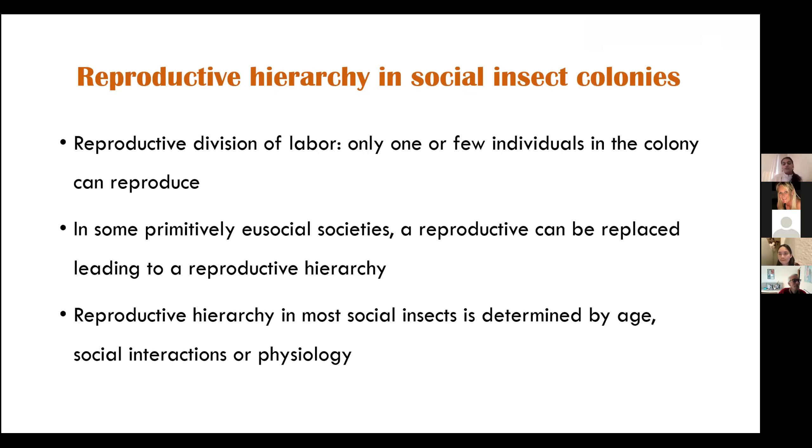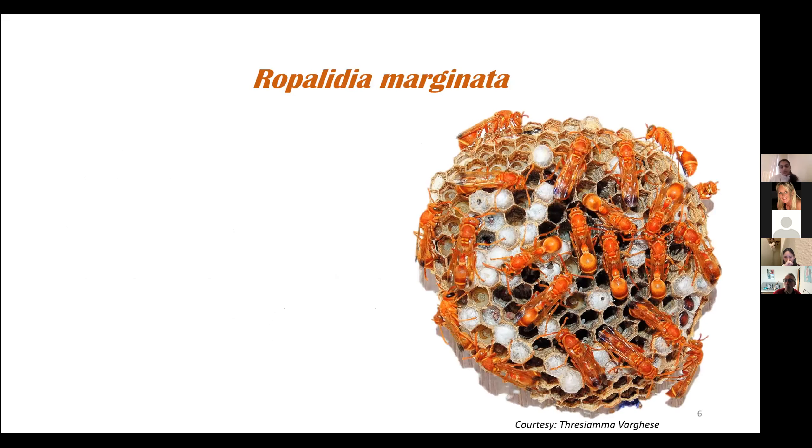The reproductive hierarchies in most social insects can be determined by age — meaning the oldest individual in the colony becomes the next reproductive — or by social dominance interactions, such that the most dominant individual becomes the next reproductive, or by physiology, where any individual who has developed ovaries or has mated may get a chance to be the new reproductive. This brings me to my study species, Ropalidia marginata, a tropical primitively eusocial paper wasp. As I said, primitively eusocial means that the queen and the workers just look the same — you can't look at them and identify who the queen is.